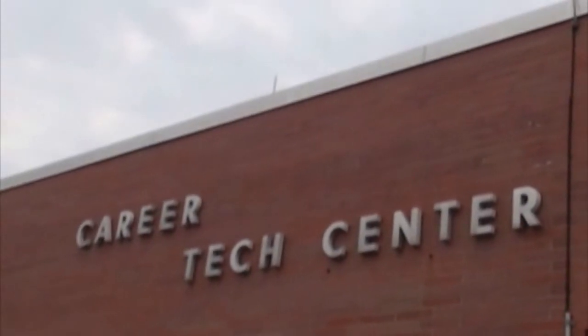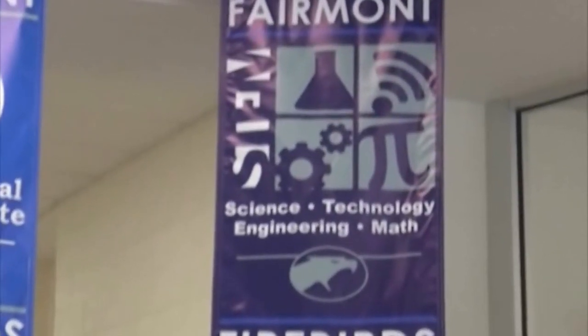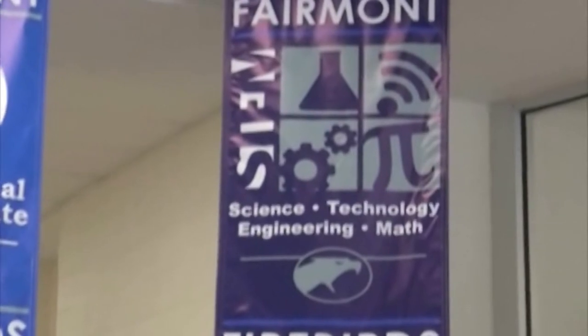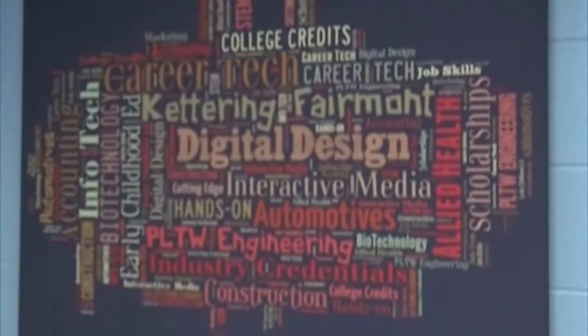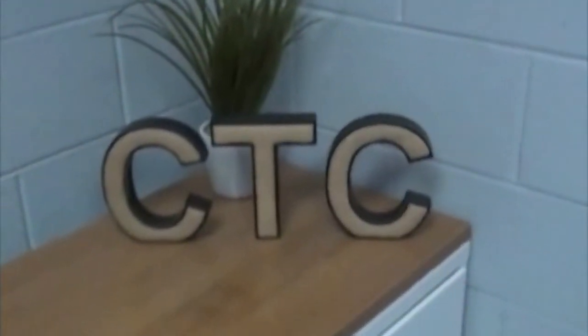The Fairmont Career Technology Center's eleven programs were designed to meet the employment needs of this area and the country, and to provide graduates with amazing opportunities. CareerTech students learn lifelong skills and graduate with a strong connection to post-secondary education, making their transition to college or work easier. We encourage you to explore the many advantages that CareerTech education can offer you.